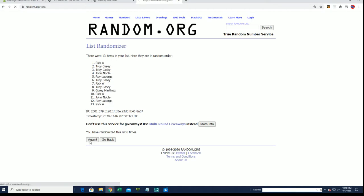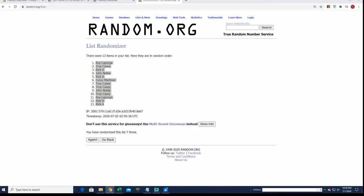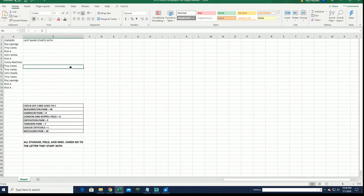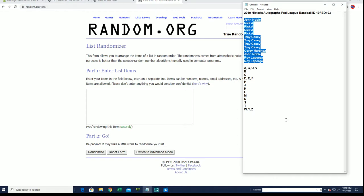Norton, want to hang out? All right, Roy L down to Rick A. Just trying to do breaks, Norton, you know what I mean? Come on. And let's do last name letter next. All right: A, G, Q, V, W, Y, Z.